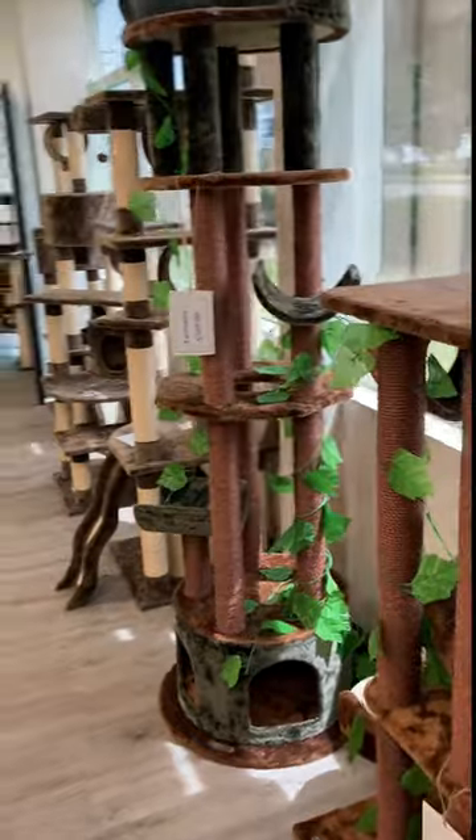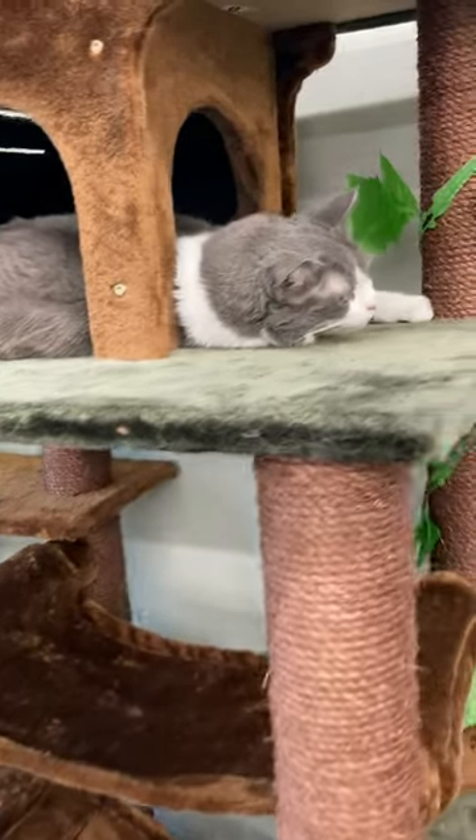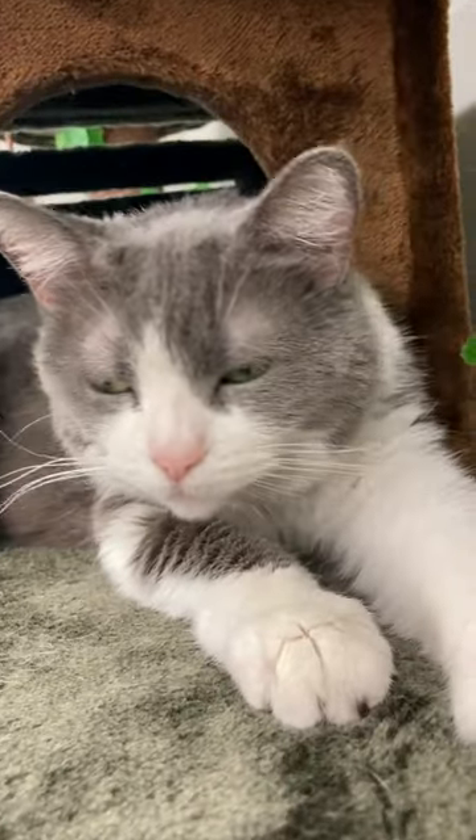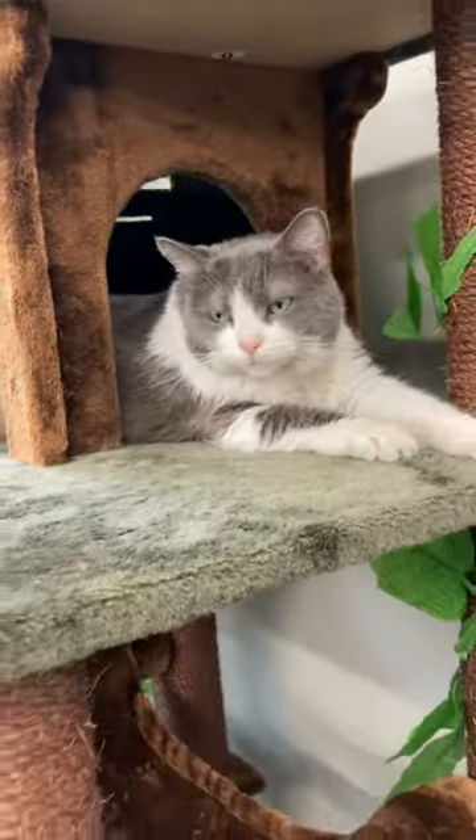While browsing, we had a pleasant surprise — they actually have real cats all over the store. We met this little fella right here, who apparently enjoyed this particular tree.